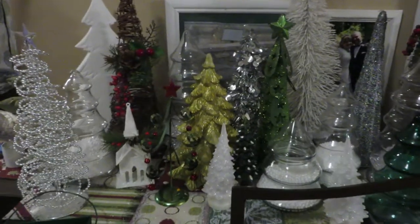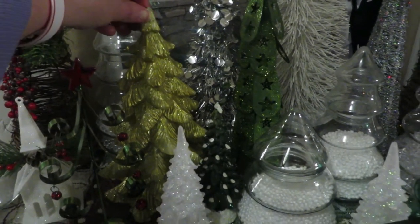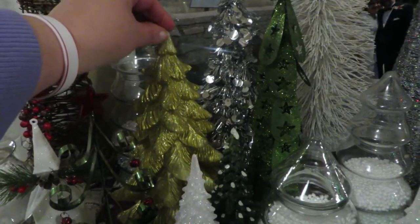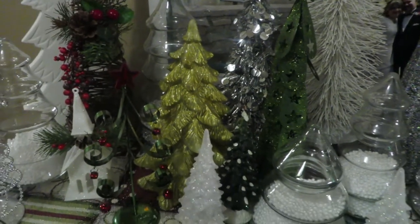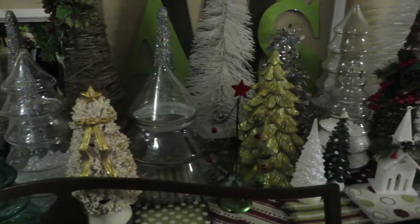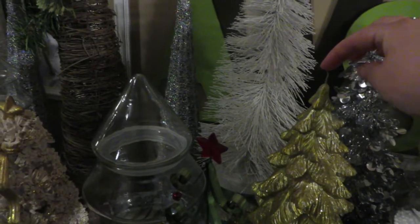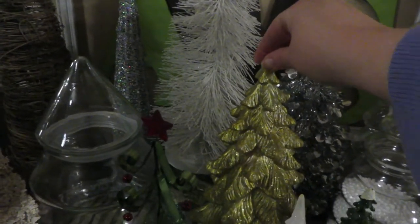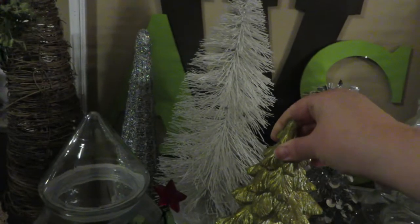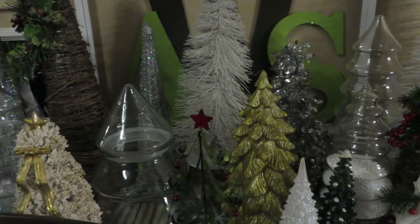So first of all, this gold tree right here, which is actually a candle — there's the little wick that I just kind of pushed down out of the way. I got that one for a dollar at a thrift store. And then over here is a second one, same thing, it's a candle, also gold. You can see it's a pretty good size — these are fairly large — so I paid a dollar a piece for those two gold candles.